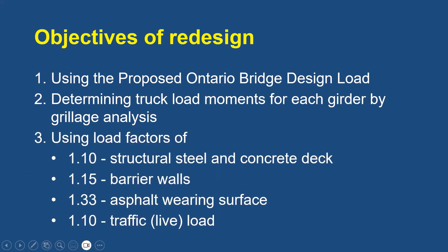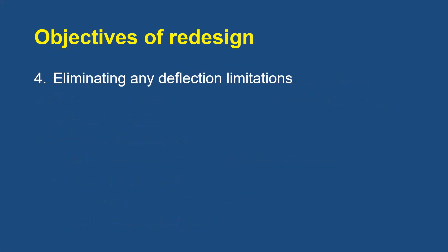The design used distinct dead load factors of 1.1 for the structural steel and concrete deck, 1.15 for the barrier walls, and 1.33 for the asphalt wearing surface, and a low live load factor of 1.1 because the proposed Ontario Bridge Design Load represented an upper bound vehicle weight. Any deflection limitation was eliminated to allow a very shallow and flexible superstructure, with the first flexural frequency intended to lie outside the range of two to five hertz typical of heavy truck frequencies. This would prevent resonance between the truck and the bridge, markedly reducing the dynamic effect of the live load.